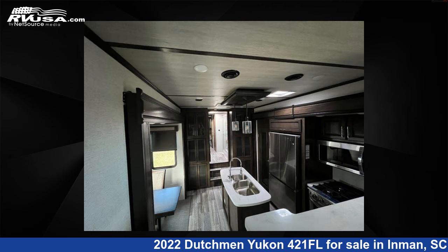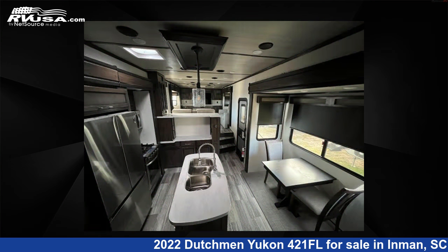The floorplan layout of this fifth wheel features front entertainment, front living area, kitchen island, and rear bedroom.